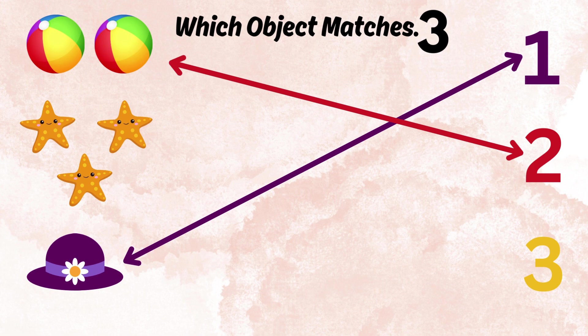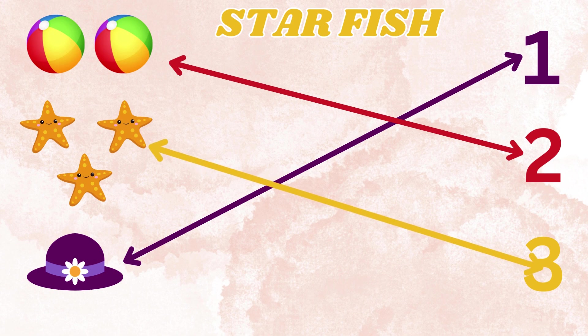Which object matches three? Starfish! Yay!